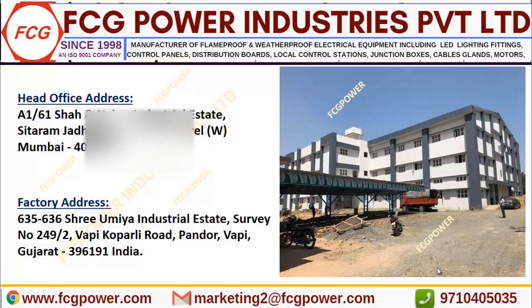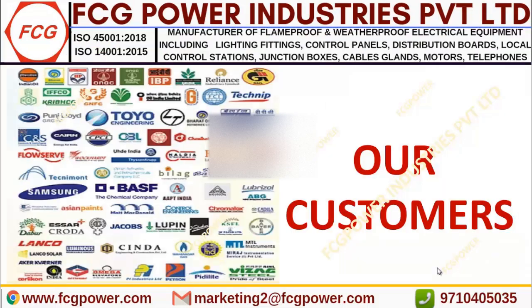Our head office is located in Mumbai, and our factory is in Vapi, Gujarat. In the past 3 decades we have supplied to around 3000 clients all over the world. Here I have shown you some important clients.